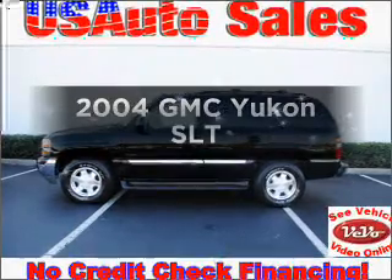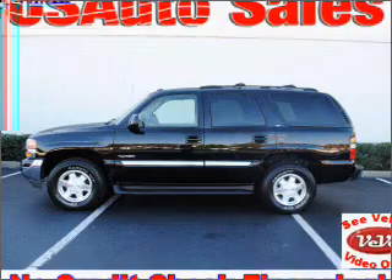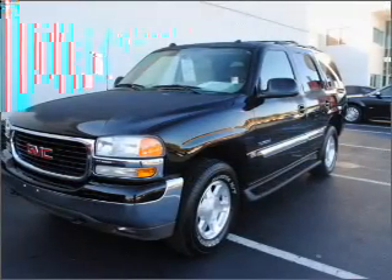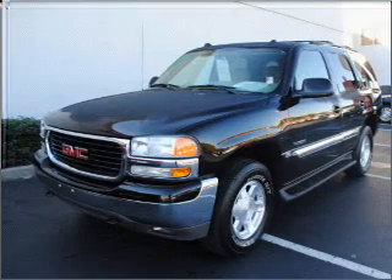Imagine yourself in this 2004 GMC Yukon. If you're looking for an automobile with great attributes, look no further. With a powerful 8-cylinder engine that responds smoothly to its automatic transmission.